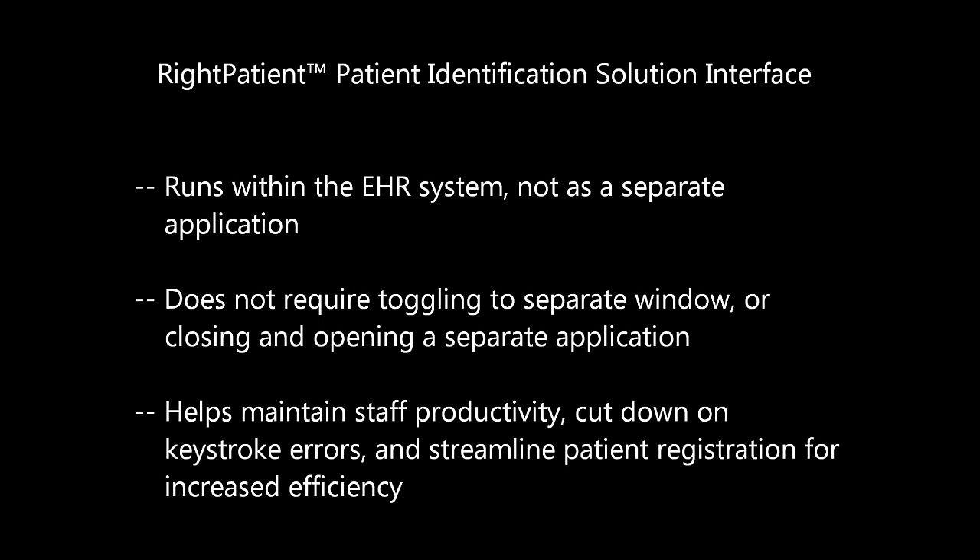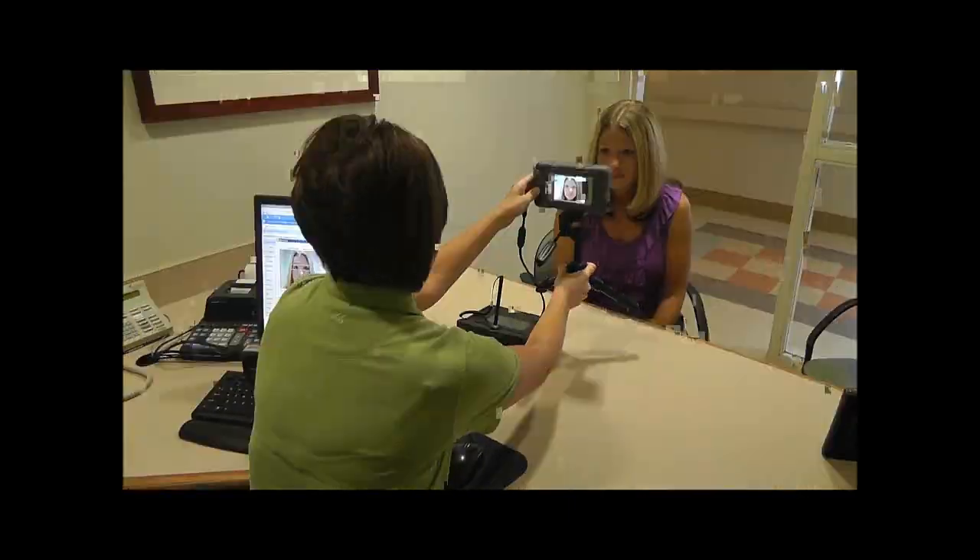Right Patient also offers the unique ability to run within an EHR system, allowing medical staff to access its features without closing a window or toggling to another application, to help maintain productivity, cut down on keystroke errors, and streamline the patient registration process for increased efficiency.